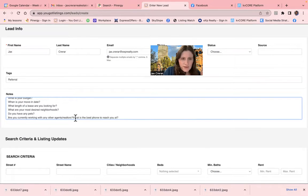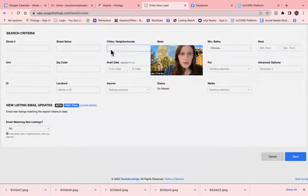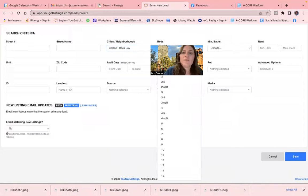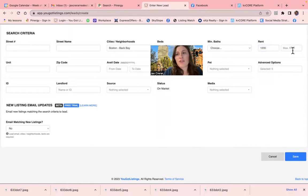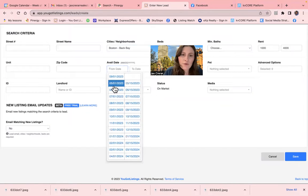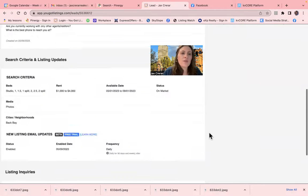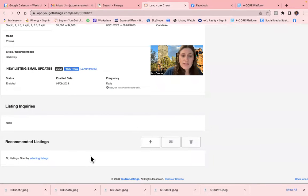So for example, Jax only wants to live in the Back Bay and is unwilling to look anywhere else, so she better have a big budget. She's open to studios, one-bedrooms, or even two-bedrooms, but she can't spend more than $4,000. Her move-in is flexible — from now until September 1st. She does not have any pets, which makes it a lot easier to find a place around here. I'm going to look for places that have photos — I hate seeing listings without photos. We want her to get email matches for all new listings that come up within her criteria. Once you save that, she has a profile. Scroll down to recommended listings and add those.